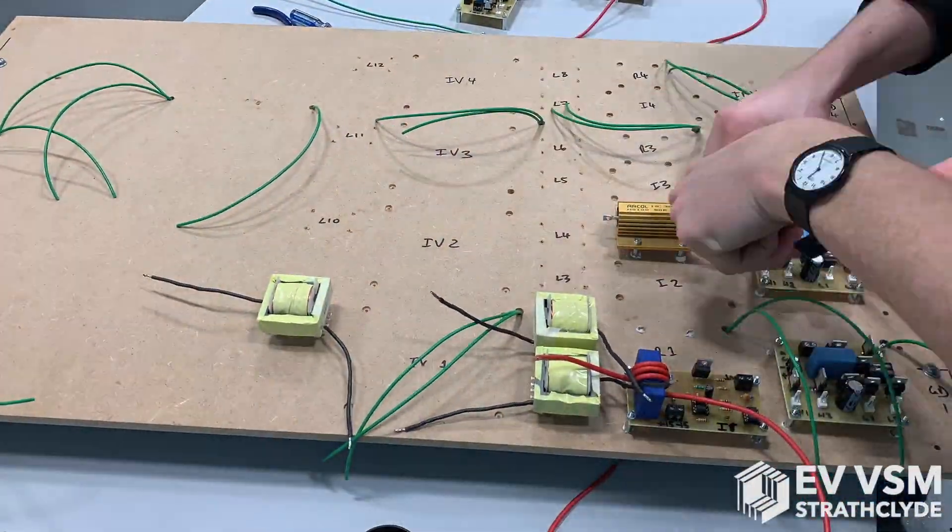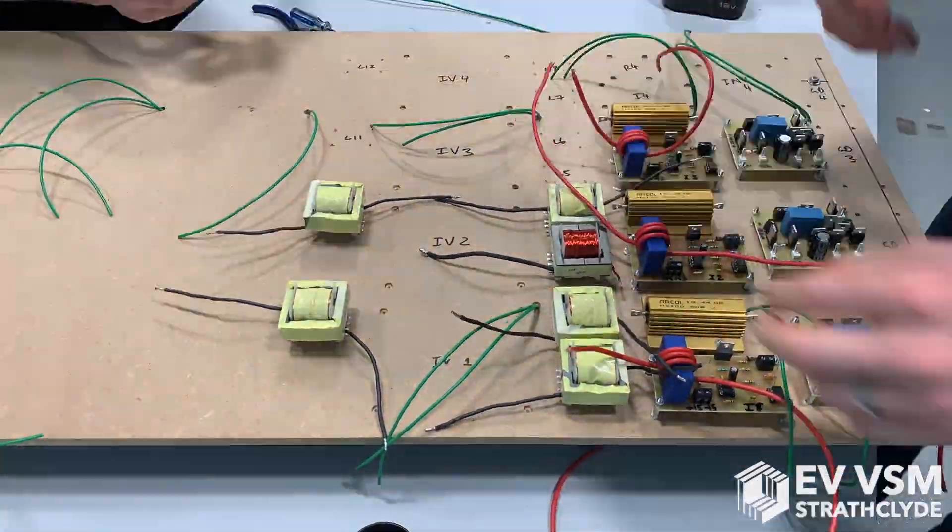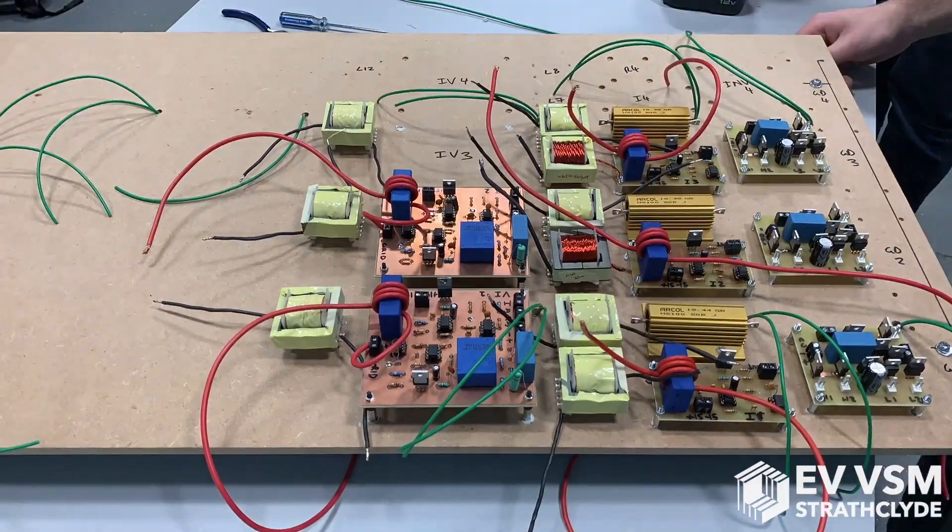To exhibit the control methodology, we've designed and built a low voltage demonstrator which simulates several electric vehicles plugged into the grid via charging inverters.